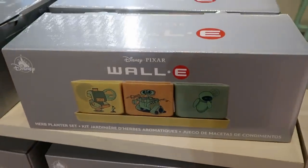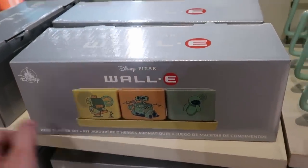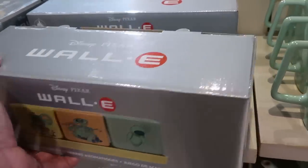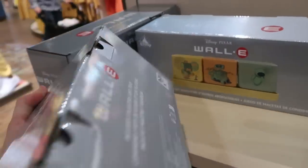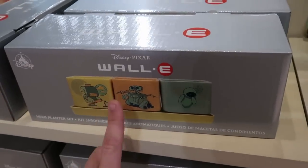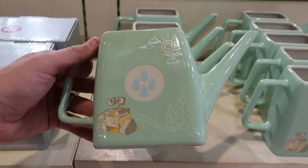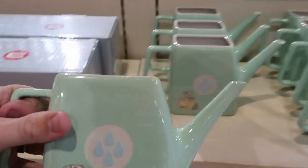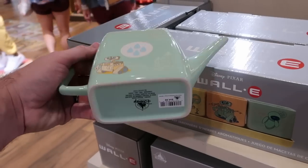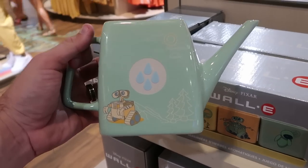Also brand new to the World of Disney — they have a Disney Pixar WALL-E herb planter set. It looks like you get three different designs, very heavy ceramic, for $39.99. And over here there's a matching ceramic planter set — you can get the planter and the ceramic watering can with WALL-E and raindrops on it for $44.99.